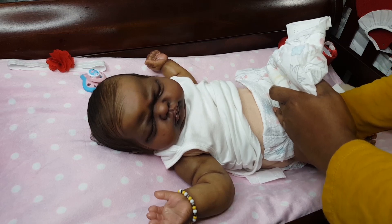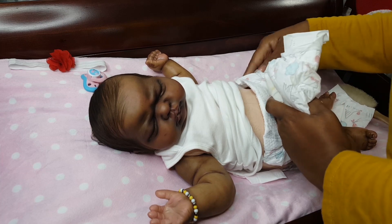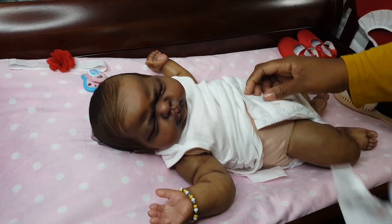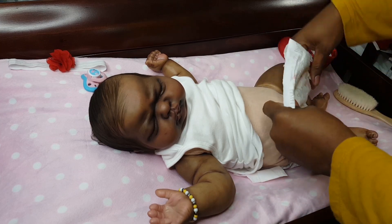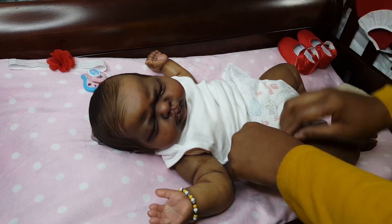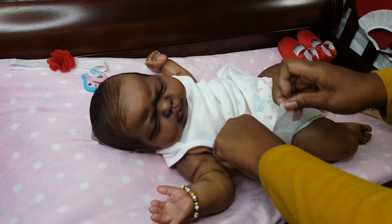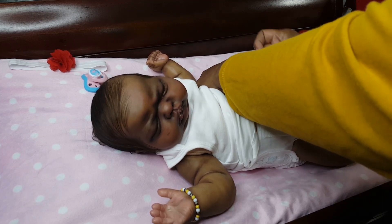That is something I've noticed about my collection — with my vinyl reborns I just don't change them as often; they tend to sit longer between changings. Even if I change them off camera and take pictures, they just don't get changed quite as often as my silicone babies.